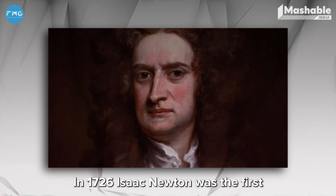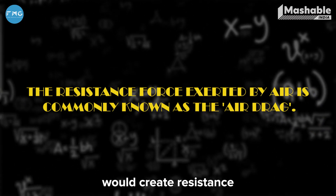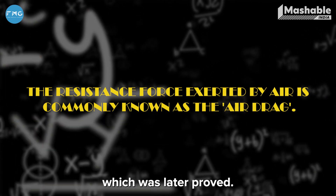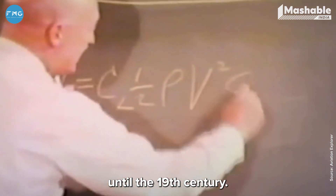In 1726, Sir Isaac Newton was the first to put forward a theory where he said that air would create resistance when an object was moving through it, which was later proved. But work on aerodynamics didn't really pick up until the 19th century.